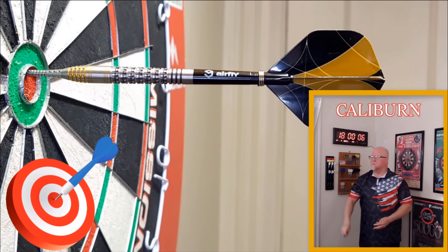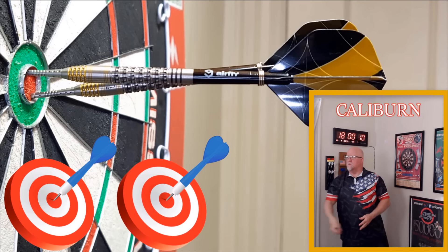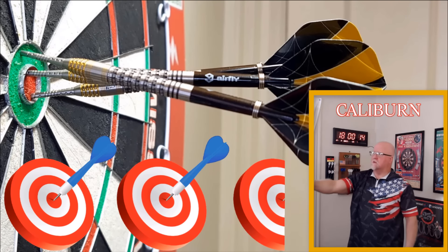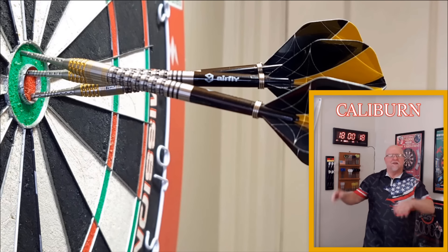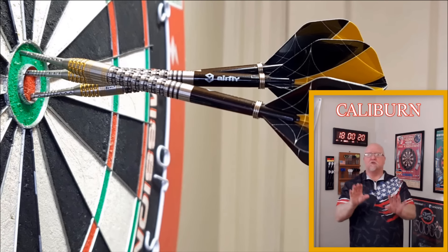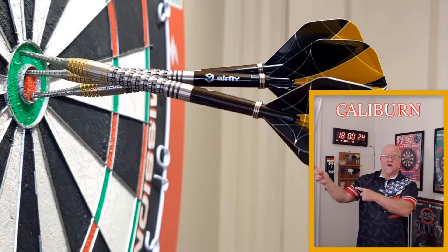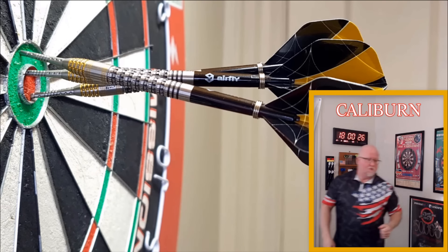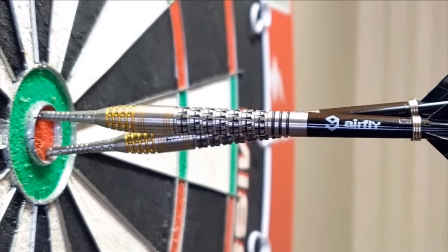All of the Calaburn darts are super amazing. Look at these things — gold coating, black coating, incredible grip, two in the bullseye and a little deflection on that third dart. Probably in my opinion one of the most beautiful sets of darts from Calaburn. I just can't wait till they come out — I expect them to be super expensive — but look at those things, absolutely beautiful set of darts from Calaburn.